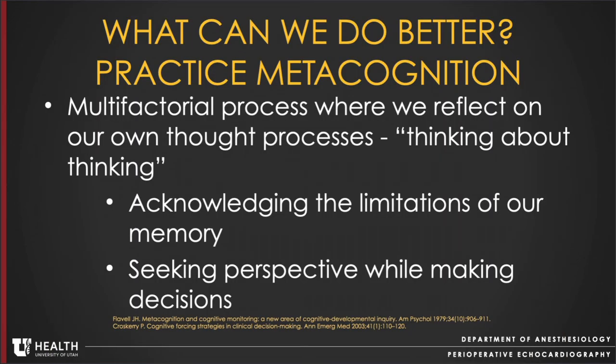We can also practice metacognition. The concept of metacognition was first introduced in 1979 by Flavell et al. in the American Journal of Psychology. Metacognition is a multifactorial process where we reflect on our own thought processes — we think about our thinking. It helps us acknowledge the limitations of our memory and seek perspective while making decisions. Metacognition has been suggested as a way to minimize errors in type 1 thinking by the deliberate incorporation of type 2 thinking strategies.